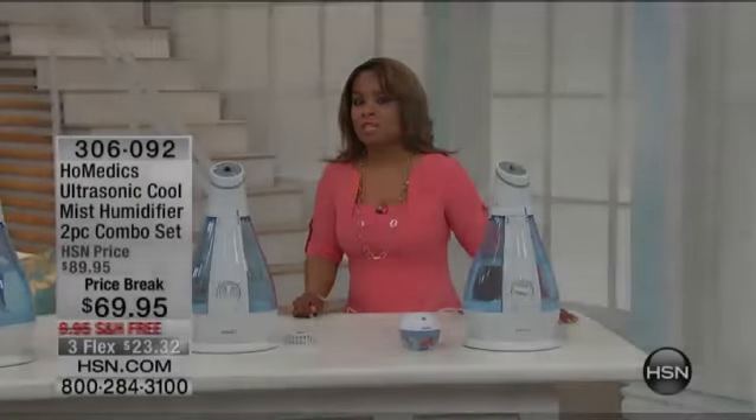Thank you for shopping with us for that great handheld steamer. It's a good one — it would be the one I would buy if I were buying one. I highly recommend it to you.